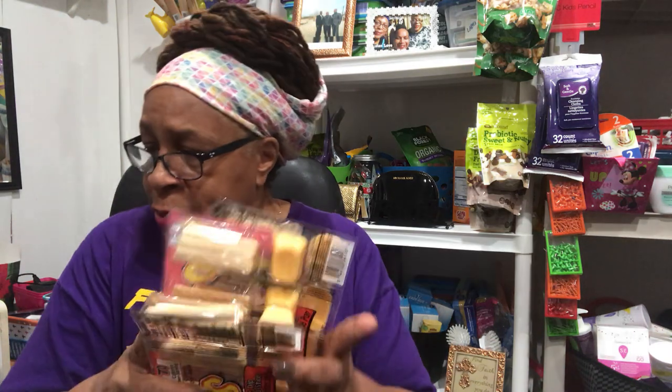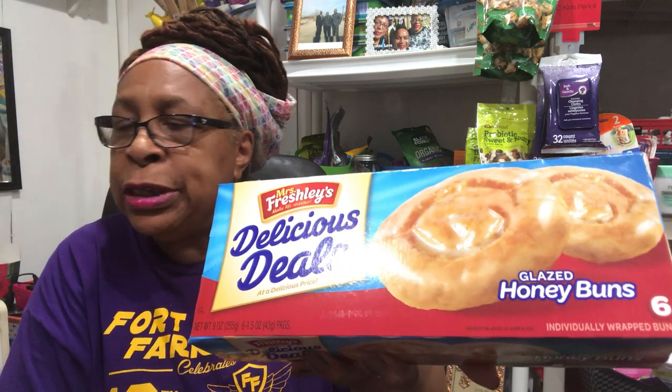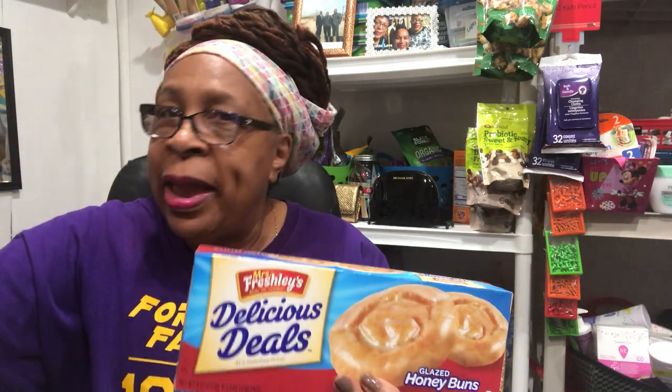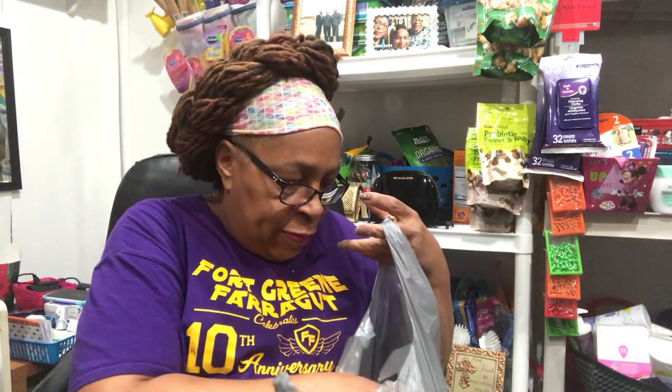I also bought them this treat — it's Freshly's Delicious Deals, glazed honey buns. I know they'll probably love these, so I put in two packages of the glazed honey buns. They'll have that just for a week — I try to send things to them weekly.